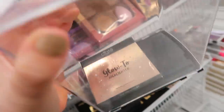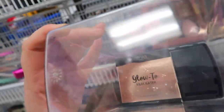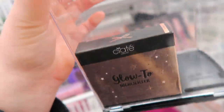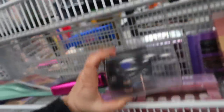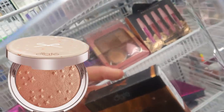Ross seriously is like the jackpot right now. I just found more Ciate London — we saw those Glitter Flips a couple days ago and now they have these highlighters which look stunning. This is the Glow 2 illuminating powder highlight in Solstice going for $7.99, originally $32. And they have another shade which looks like a deeper tone — this one is in Celestial.